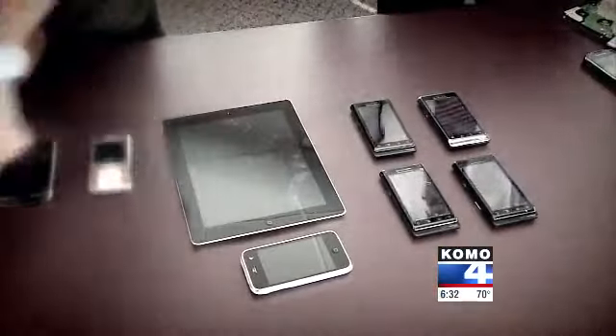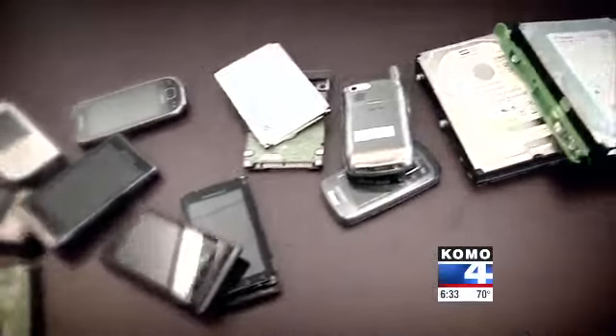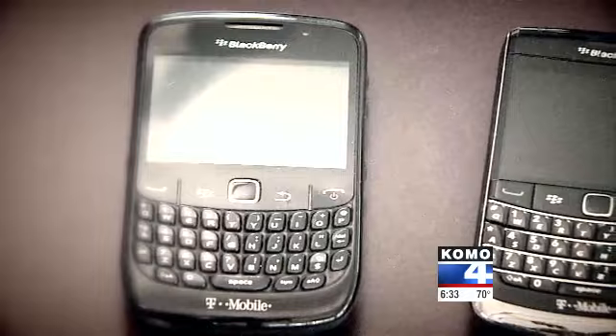Siciliano says equipment manufacturers and software developers need to do a better job so people can effectively erase the data stored on their devices. "The problem with a lot of digital devices today is when you reset the operating system — when you reinstall or reformat — it doesn't often do the job it says it does. So you're leaving a lot of bread crumbs that can be spliced back together, which allows a bad guy to basically steal your identity."